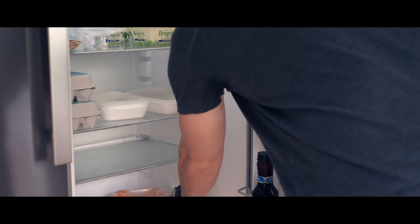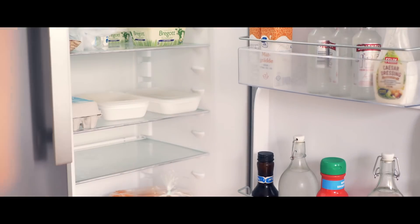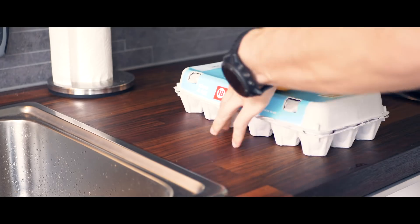I start by putting the pan on the stove, then I take an orange, eggs and butter from the fridge. I leave the fridge open while I quickly add some butter to the pan. Now I can put the butter back and close the fridge.